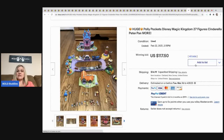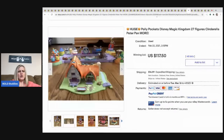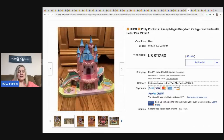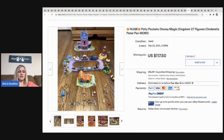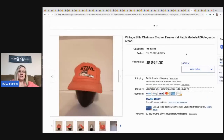The next item that sold is this huge Polly Pocket Disney Magic Kingdom figurine set — Cinderella, Peter Pan. I thought it would go for more. There are a lot of figures but it only went for $117. I probably would have parted it out — let me know what you guys think in the comments.